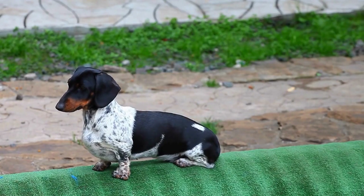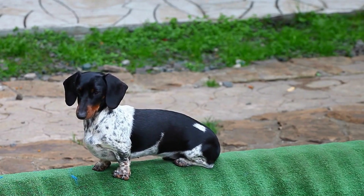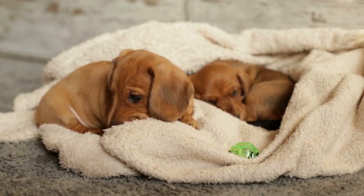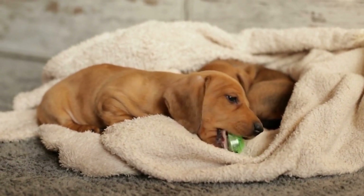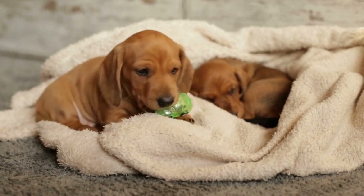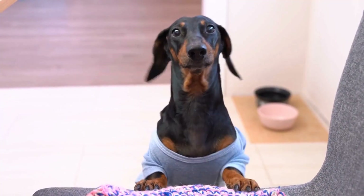To maintain your dachshund's motivation during training, mix up the treats you use. Instead of relying solely on food rewards, consider incorporating verbal praise, petting, or playtime as alternate forms of positive reinforcement. This variety will keep your dachshund engaged and excited to learn.